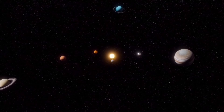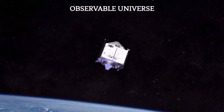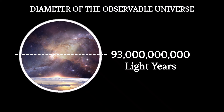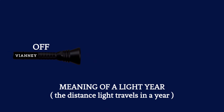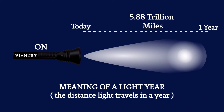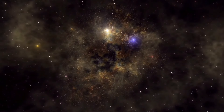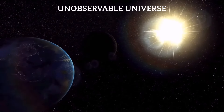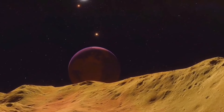The universe is so huge that it challenges the limits of human comprehension. The observable universe is the portion of the cosmos that humans can detect and study, and according to current estimates, it spans approximately 93 billion light-years in diameter. One light-year — the distance light travels in a year — is about 5.8 trillion miles. Beyond human observational reach lies the unobservable universe, an expanse that may be infinite or possess dimensions and features beyond current human understanding.